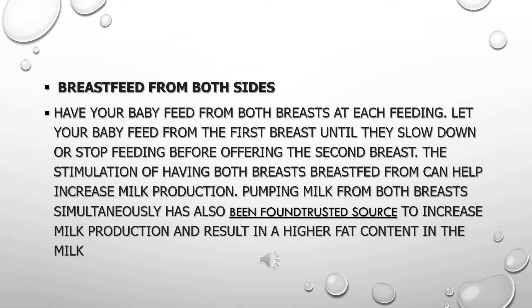Let your baby feed from the first breast until they slow down or stop feeding before offering the second breast. The stimulation of having both breasts fed from can help increase milk production. Pumping milk from both breasts simultaneously has also been found to increase milk production and result in a higher fat content in the milk.